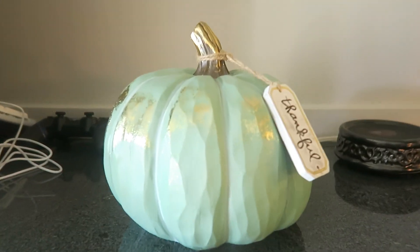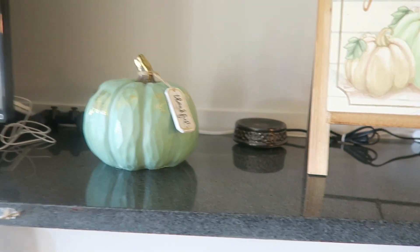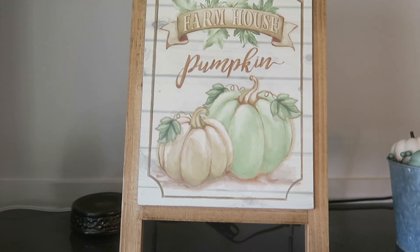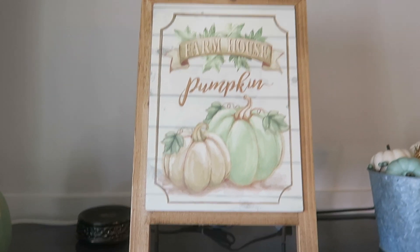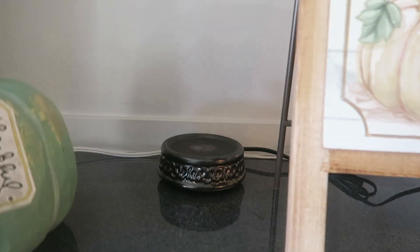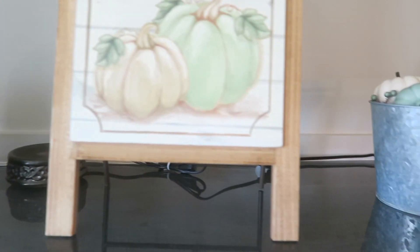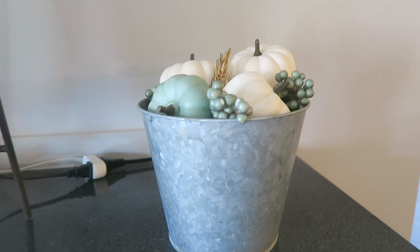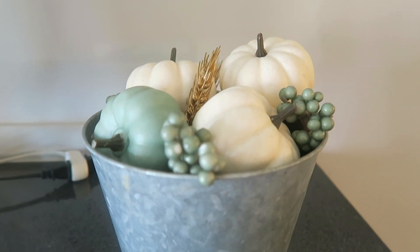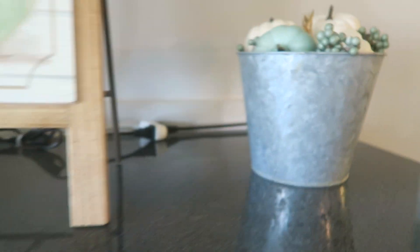Up here I have this thankful pumpkin. I got that at Big Lots two years ago. I have this farmhouse pumpkin sign right here — I got that at Big Lots as well two years ago. And there's my wax warmer back there, but I have the dish in the freezer to get the wax out. Here I have a galvanized tin bucket with some white pumpkins and green pumpkins and different things in there.